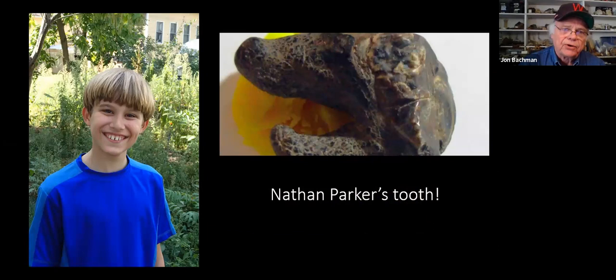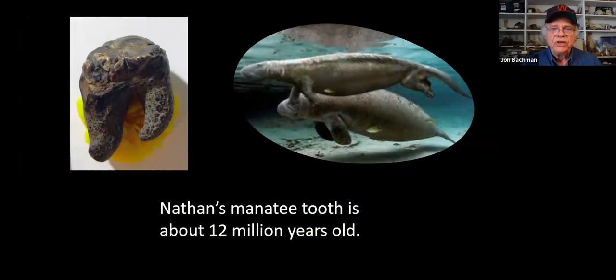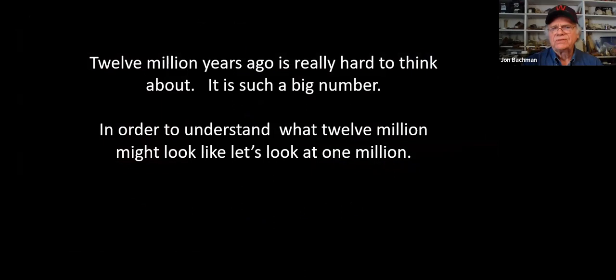Let's start with a story. This is Nathan Parker - at the time he was ten years old. Nathan and his family had come down to do some fossil collecting along the shoreline, and he was screening gravels with window screen, standing in the water at the water's edge. He pulled up an amazing tooth, which a colleague of mine, Dr. Robert Weems, would identify as Metaxytherium - an extinct type of manatee or dugong.